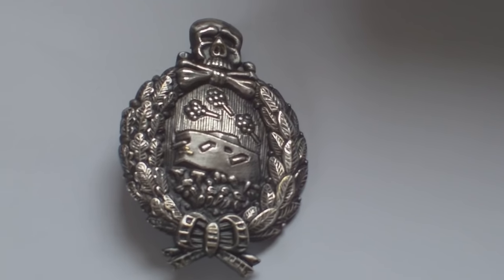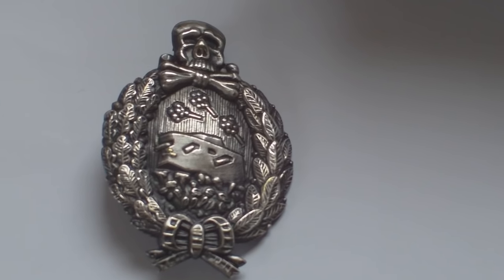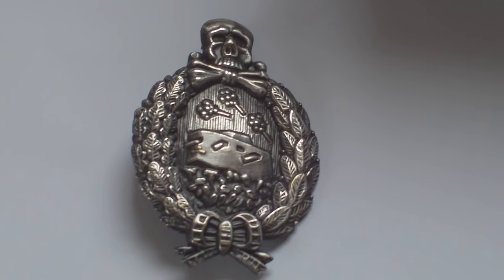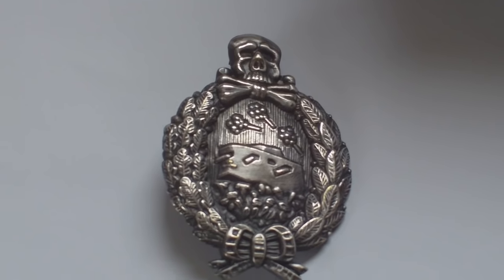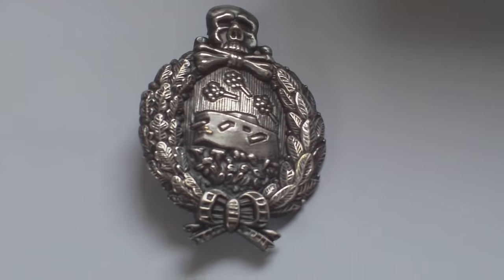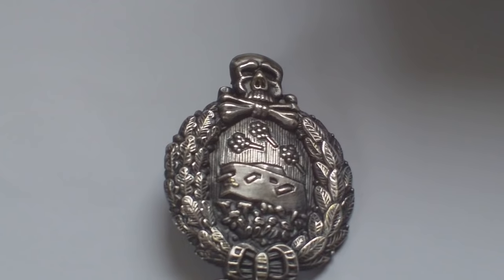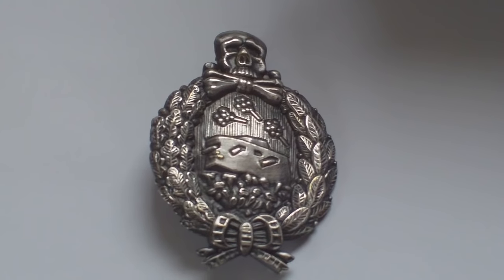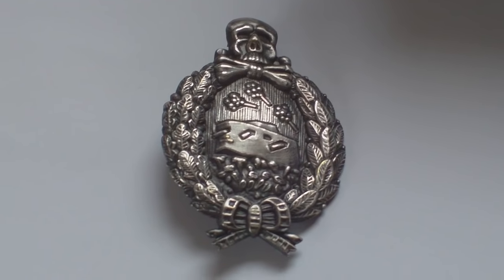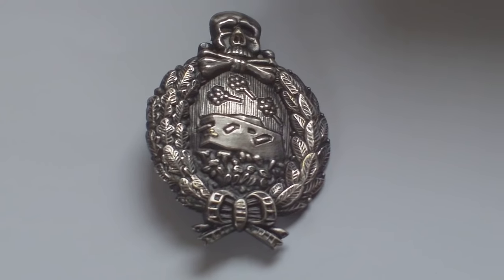German tank crews were not issued with a badge like German tank crews in World War Two were issued with. They had to purchase their own badge after World War One as a commemorative piece — that's why you don't see German tank crews wearing this badge in World War One. Probably the most famous wearer of this badge was Sepp Dietrich, who wore it on his World War Two uniform. In all respects it's a commemorative badge that the Germans had to purchase, and because it was a private purchase badge, there are different variations in the rear of the badge.